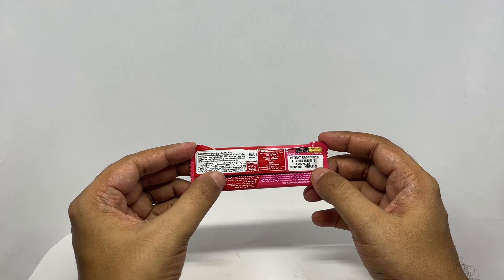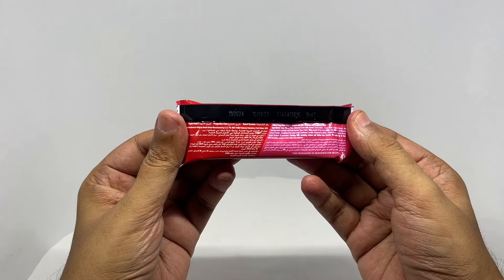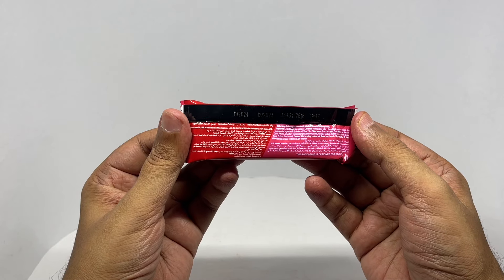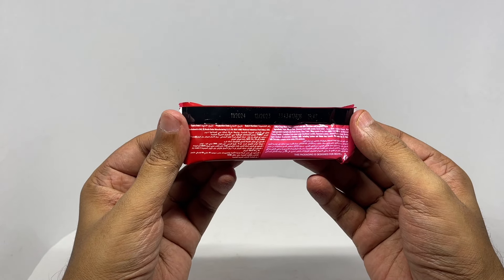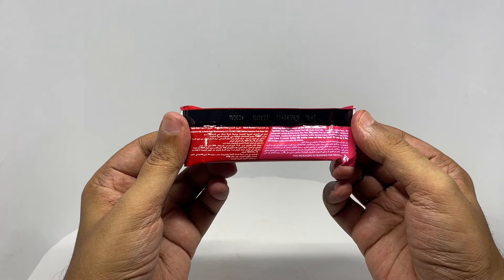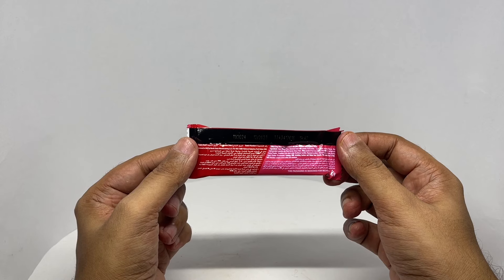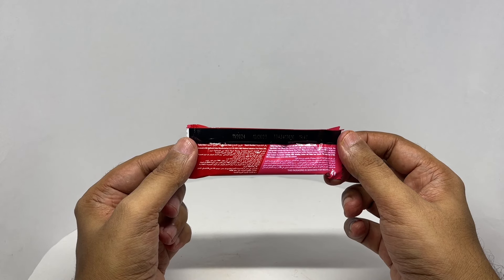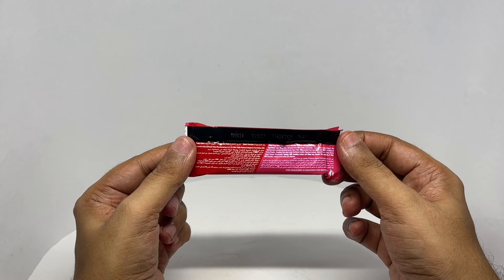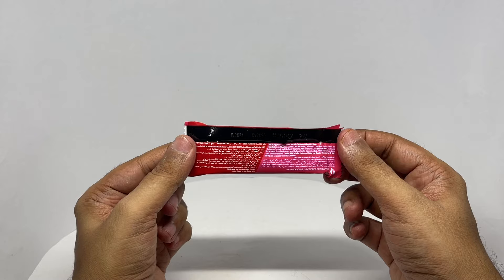This has around 98 calories. Ingredients are sugar, wheat flour, skim milk powder, cocoa butter, cocoa mass, raspberry pieces, non-hydrogenated vegetable oil, whey powder, milk powder, milk, milk fat, cocoa powder, emulsifier, lecithin, and a few more ingredients.